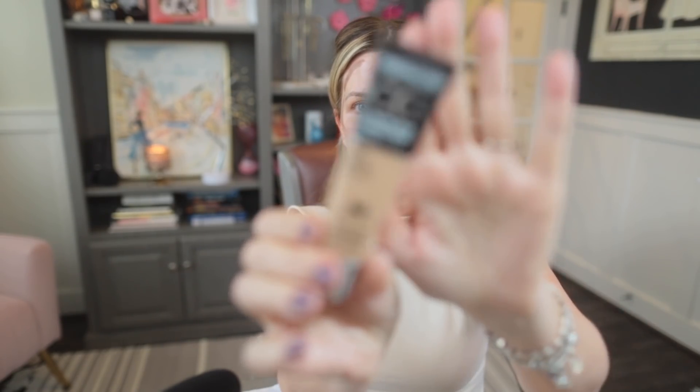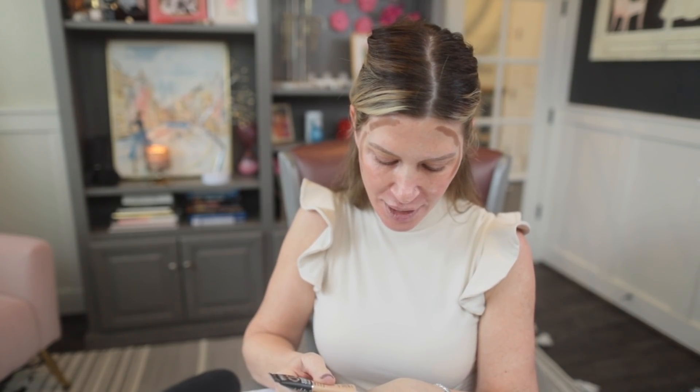Next I dot on foundation. The one I'm using today is one of my all-time favorite CC creams — Dermablend. It does some color correcting and has SPF 50, so it has multiple benefits beyond a regular foundation, plus plenty of coverage. I'm using color 37, which is a bit more tan than I am, but I'm feeling it right now. The key is you don't need a lot — that tiny amount covers my entire face. I dot it all around, avoiding where I've put contour and where I'll put blush.